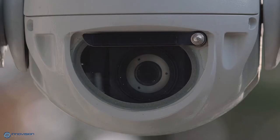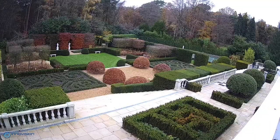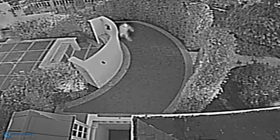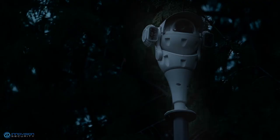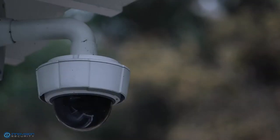Our dual lens HD CCTV cameras record crisp, sharp images with incredible clarity and definition. The advanced thermal imaging lens can observe beyond the visible spectrum, detecting threats in complete darkness and extreme weather conditions, meaning no intrusion attempt goes unnoticed. They can be added to new or existing systems and will outperform two or more standard cameras.